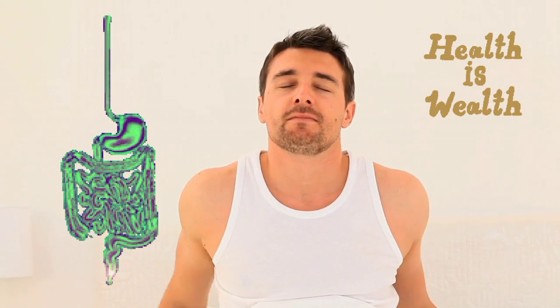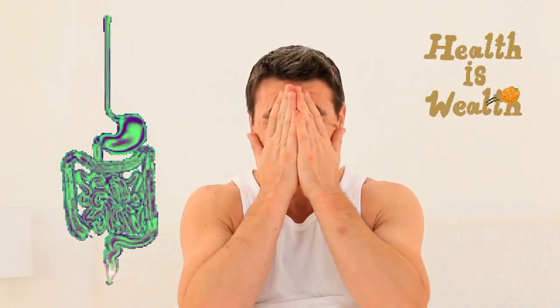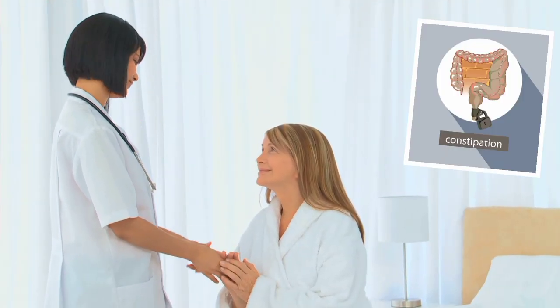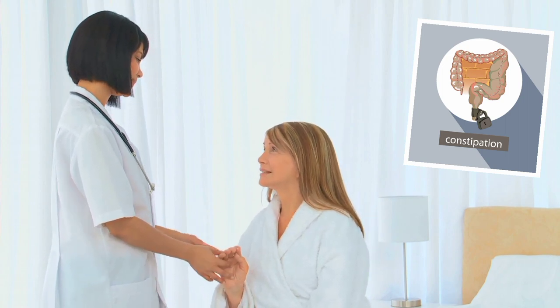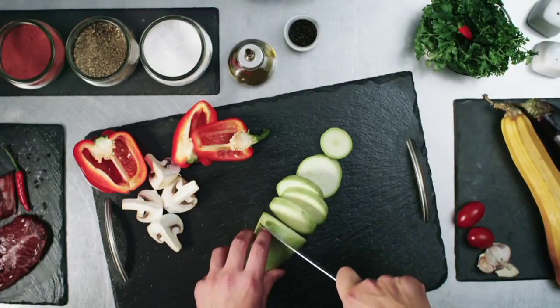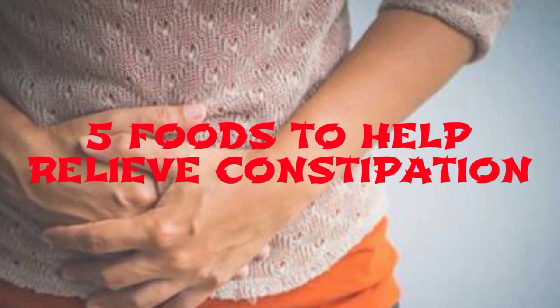Chances are you've experienced constipation at one point or another. If the problem is more than occasional or includes severe pain or bleeding, it's important to check in with your doctor, as these symptoms can be a sign of a more serious digestive disorder. But in most cases, constipation is just a sign that your diet needs more fiber and likely fluid as well. Here are 5 foods to help relieve constipation.